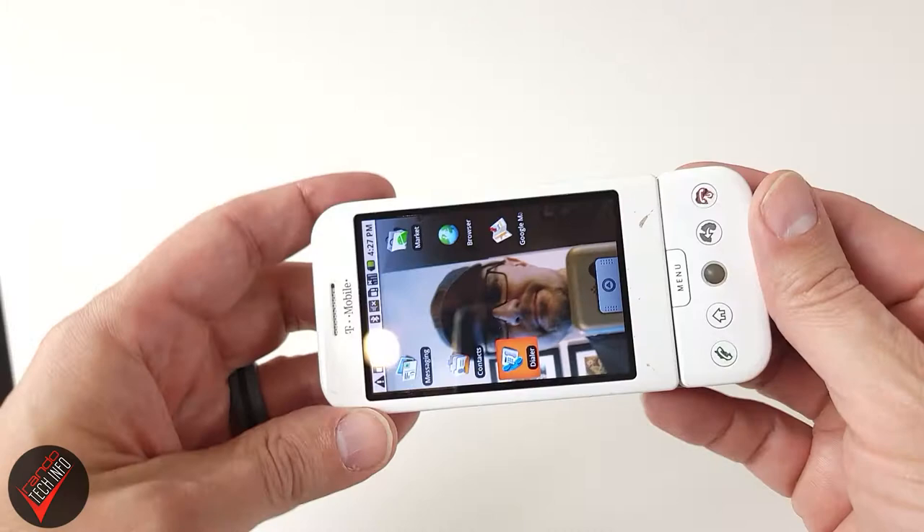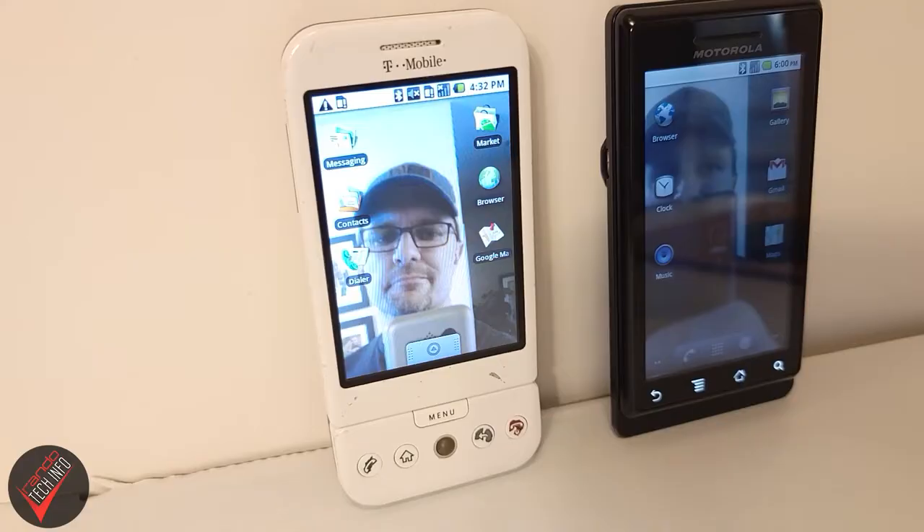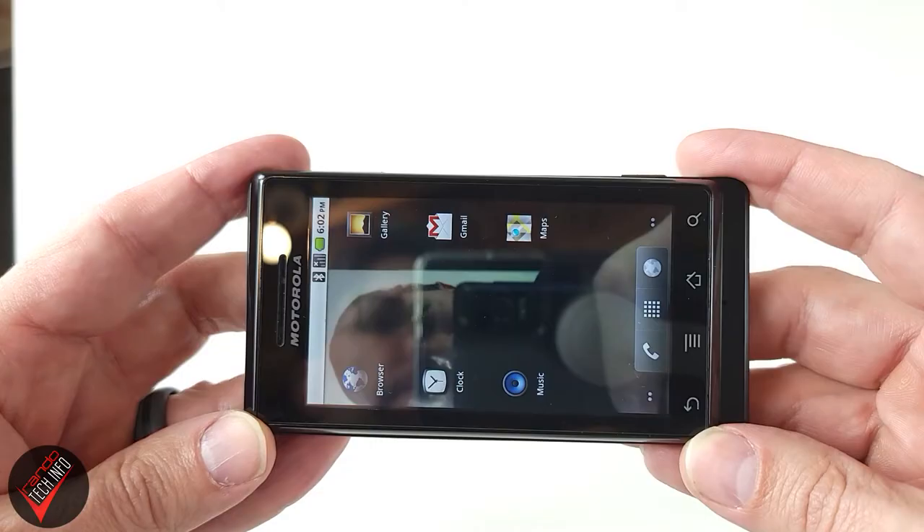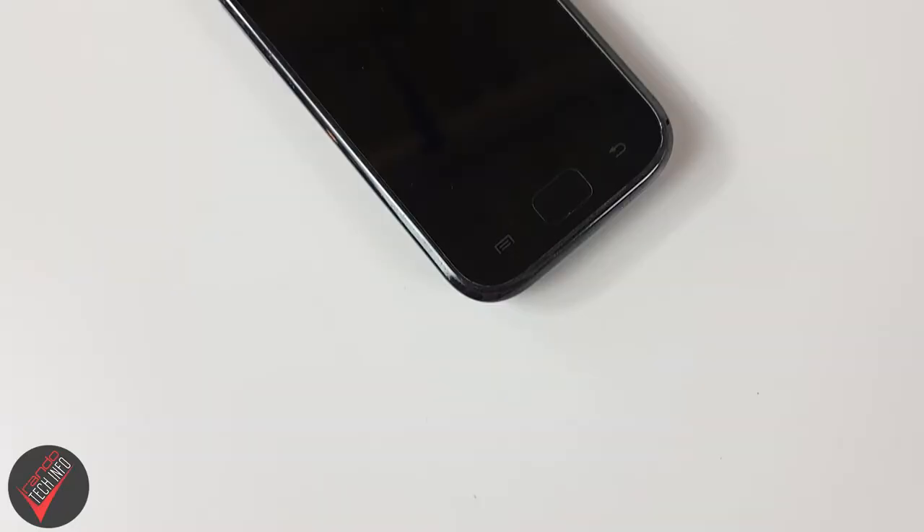The S1 went on sale in June of 2010, over three years after the original iPhone and almost two years after the original Android phone, the T-Mobile G1. In its first three years of release, Samsung sold over 25 million S1 units. A big reason for the S1's success was that up until 2010, most Android phones had three or three-and-a-half-inch screens and many still had multiple physical buttons or even full physical QWERTY keyboards.